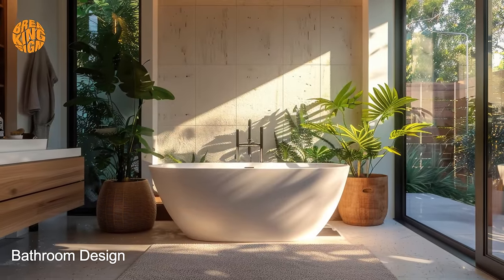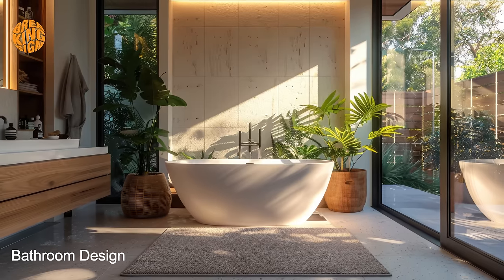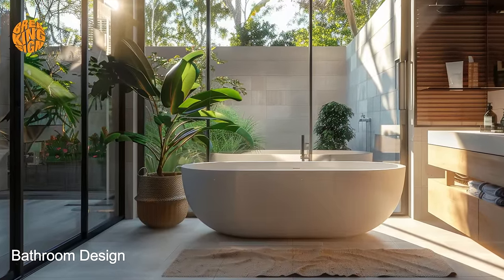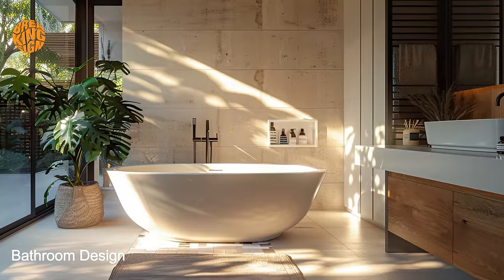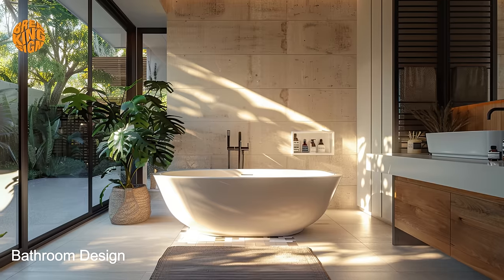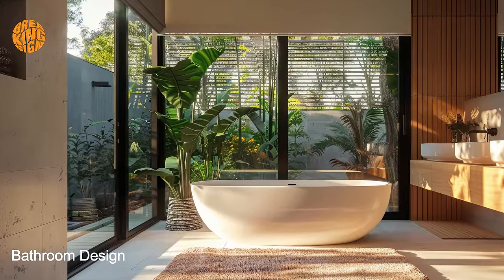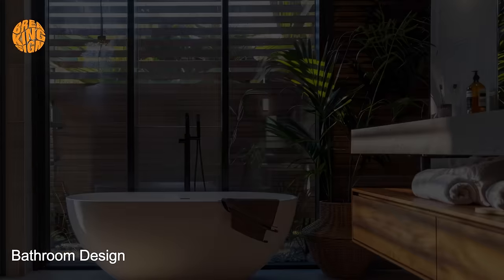At the heart of bungalow bathroom design lies the concept of efficient use of space. Every square inch is carefully considered, with built-in storage options such as recessed shelves, under-sink cabinets, and over-toilet organizers helping to keep clutter at bay and maintain orderliness. Additionally, multipurpose rooms that combine the functions of a bathroom and laundry area or home office ensure that every inch of space is put to good use.